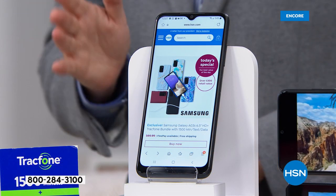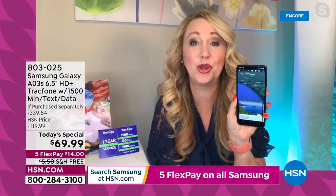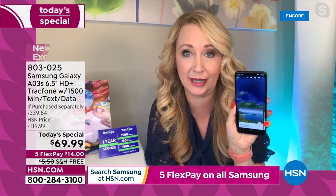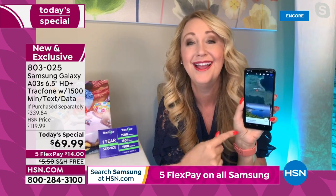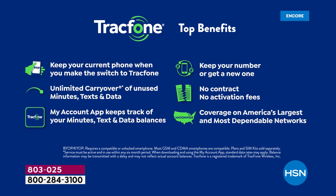We get asked all the time: what is the coverage going to be like, what network does TrackPhone use? We've had calls over the years with people from the Grand Canyon who had better cell service with TrackPhone than people with other carriers that cost a fortune. If you're currently a TrackPhone customer watching this, you can upgrade to the latest Samsung Galaxy and any unused minutes roll right over. You can keep your same phone number, or TrackPhone can assign you a new one in the area code of your choice.